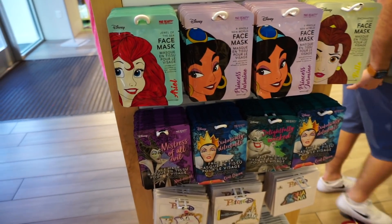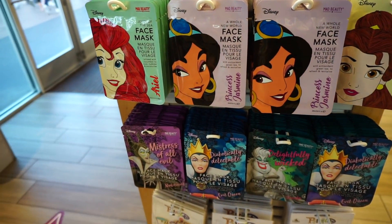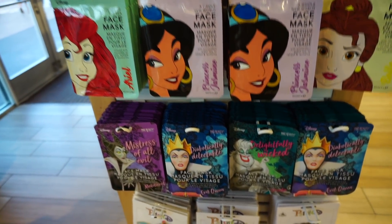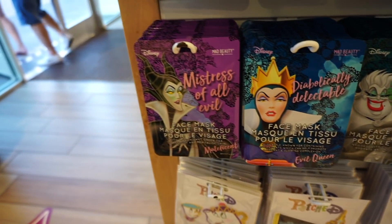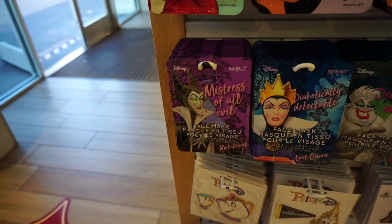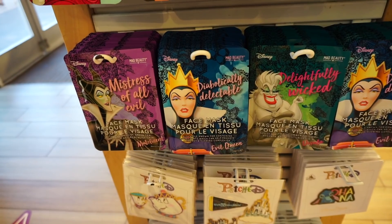And they have face masks — not the face masks you're required to wear, these are beauty-enhancing face masks. I'd probably do that one — Maleficent, Mistress of All Evil. Abby, you can do the Evil Queen.